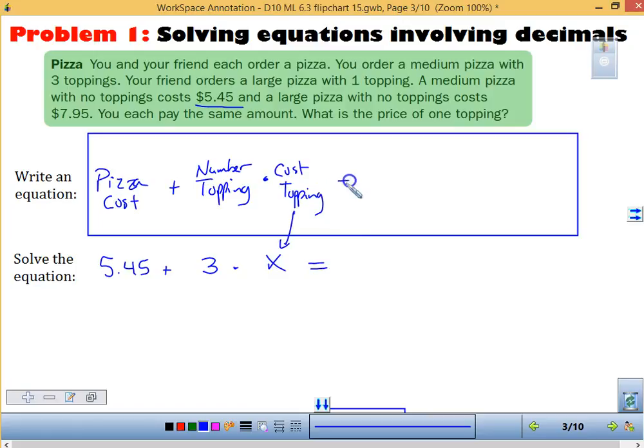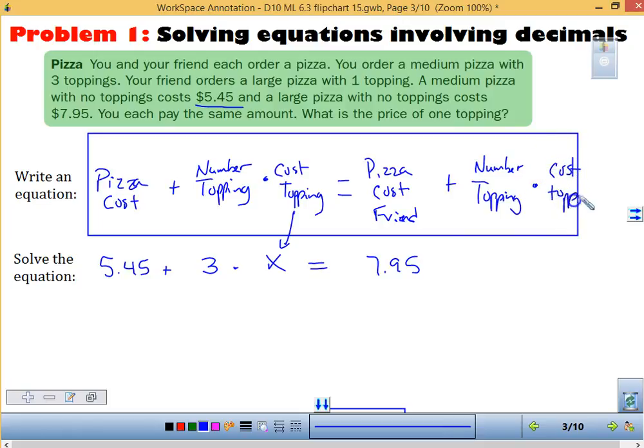That is going to be equal to the pizza cost of our friend. So how much did our friend's pizza cost? It cost $7.95, plus the number of toppings times the cost of a topping. Again, what we don't know is the cost of the topping — we'll use X, keeping it the same. Here we only had one topping.